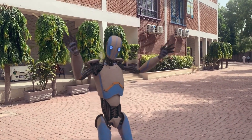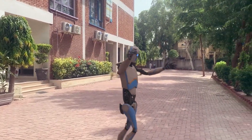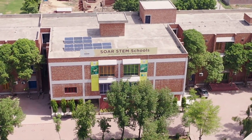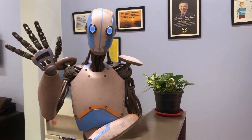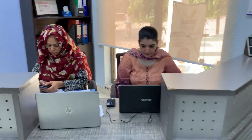Welcome to SOAR STEM School. I am so excited to have you here. Today we invite you to embark on a virtual tour of our flagship campus, where innovation and learning come together. As you step inside, you'll be greeted by our friendly parents relations officer who is here to assist and guide you.